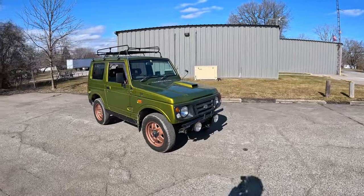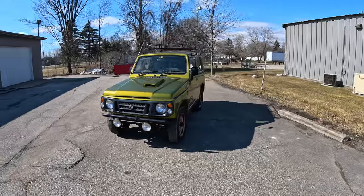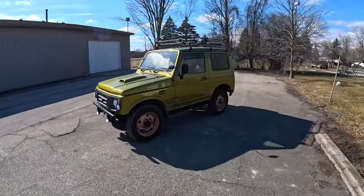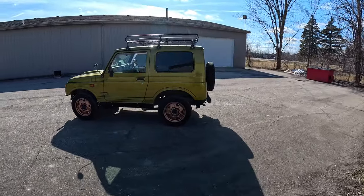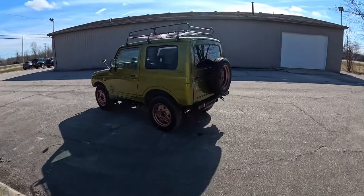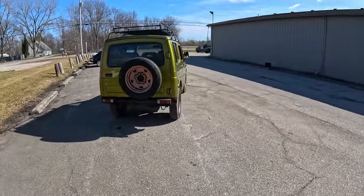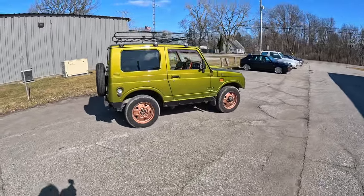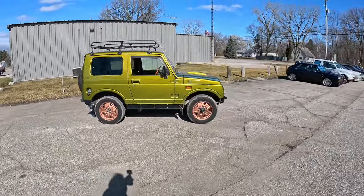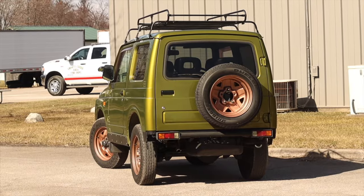Now let's talk about the looks. Right off the bat, this is not a factory Jimny color — someone painted it. It seems like they were obsessed with the video game Halo; it kind of looks like a Warthog with the green and bronze wheels. Not factory colors, but I think it is handsome. The overall design of the Jimny is very inviting and very friendly — you just want to cuddle this thing and it wants to hop around off-road. It's just a spry little guy, and the looks really reinforce that.